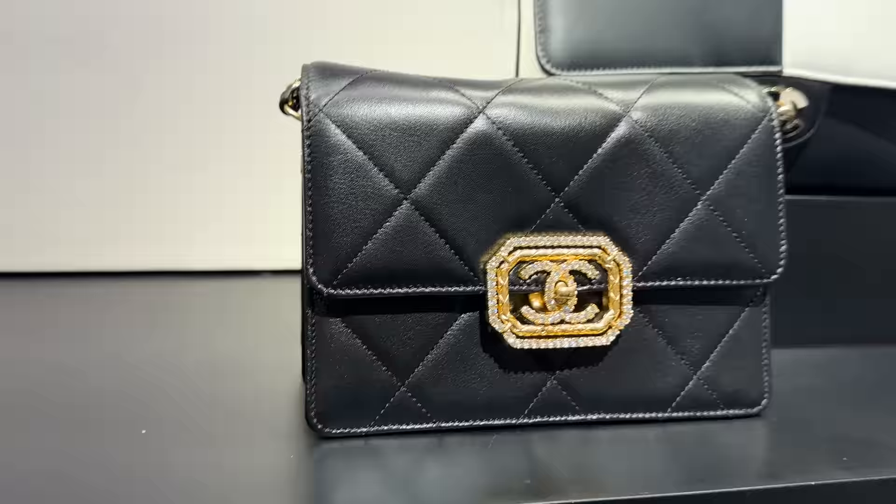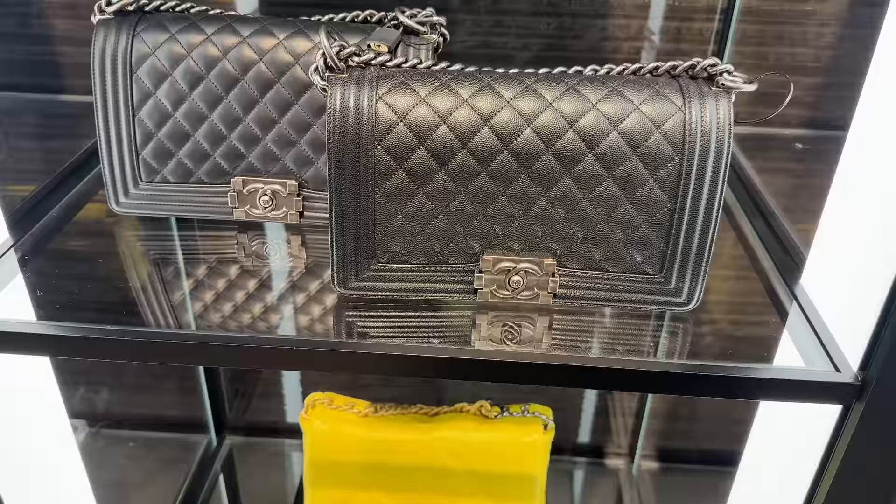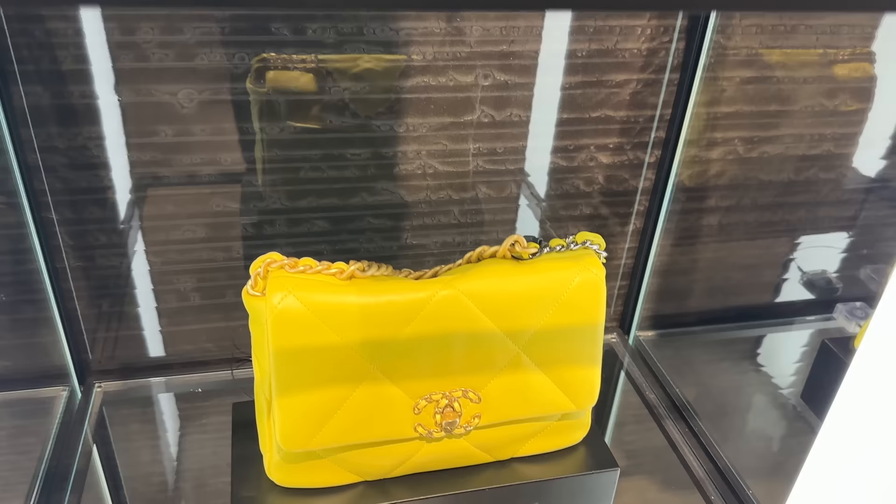This one I've seen before — it's so beautiful with the crystal details. And then there's this one. They've got these boy bags; this one is in caviar and then this one's lambskin. They've got this beautiful Chanel 19 bag, and then this over here is a seasonal piece.